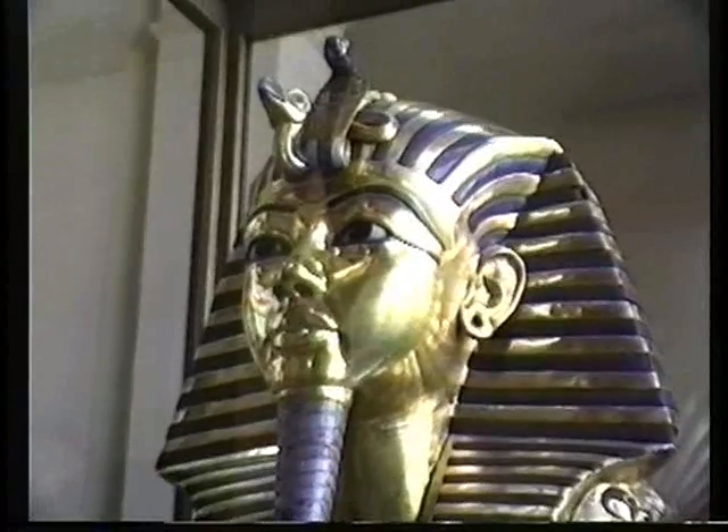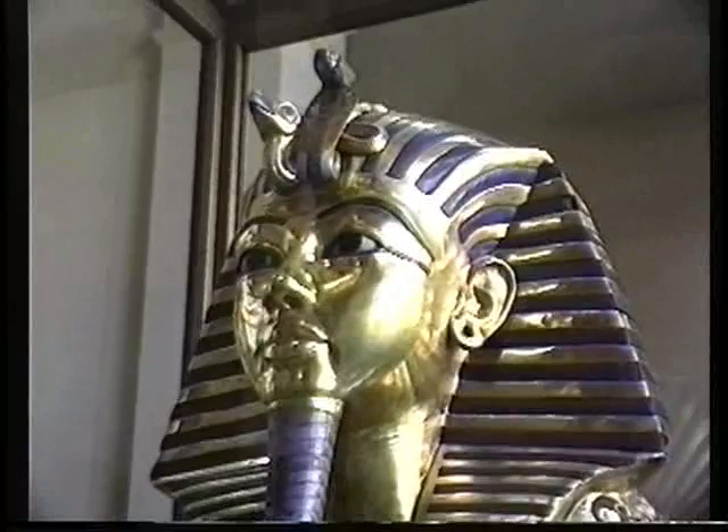The beautiful treasures of King Tut are extremely important because it was the only pharaoh's tomb that was discovered entirely intact. In the burial chamber of the king, we discovered four wooden shrines, one inside the other.